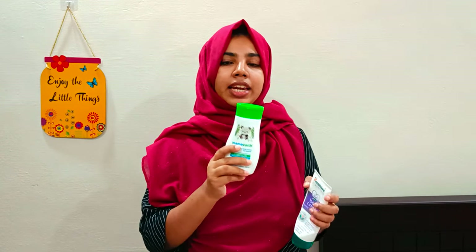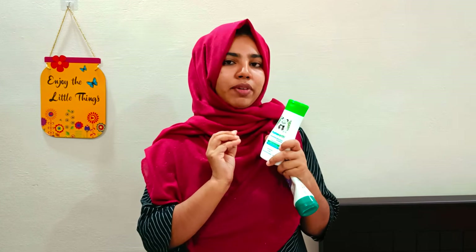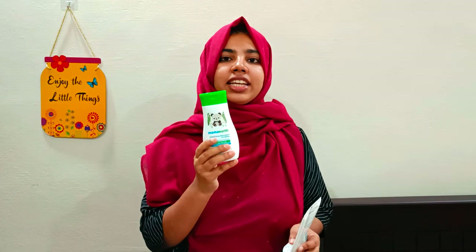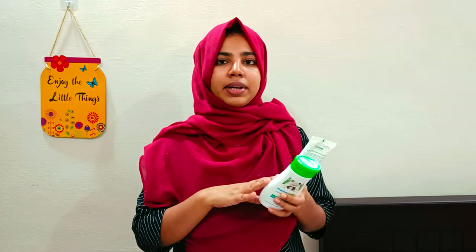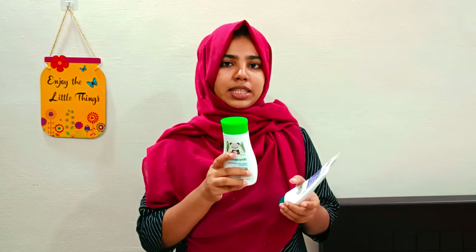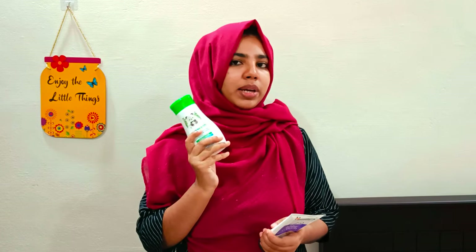I used to use a face cream for my baby's face. That's why I tried using baby cream on my baby's face. But this wasn't quite the right cream for my baby's face — I didn't like all of the skin results around my baby's face.